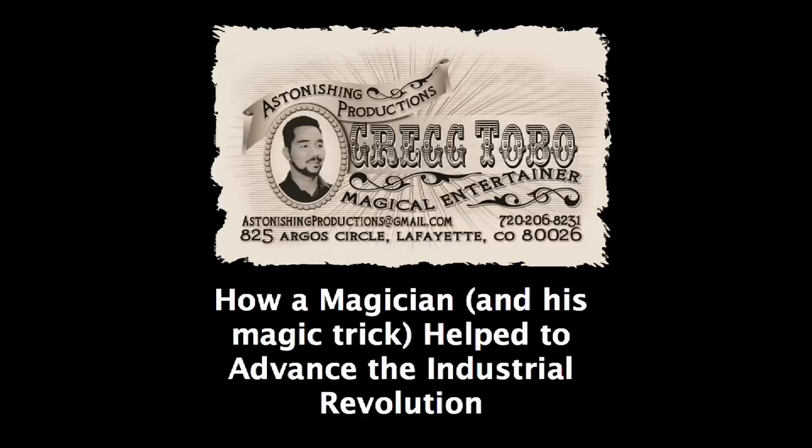My name is Greg Tobo, and this has been How a Magician and His Magic Trick Helped to Advance the Industrial Revolution.